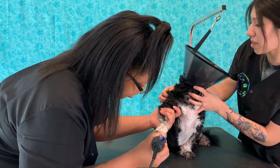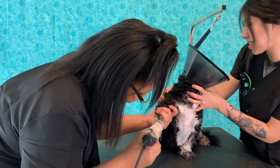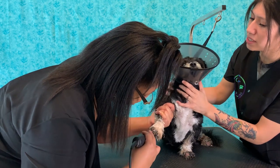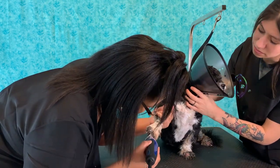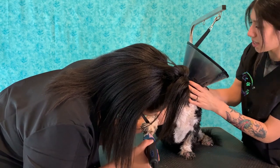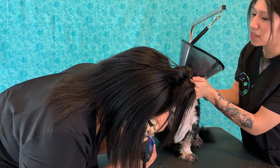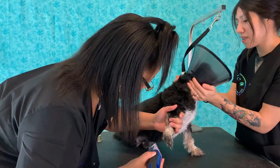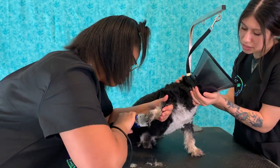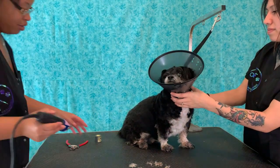Good boy. And he has skin issues all over his body — his back, everything.